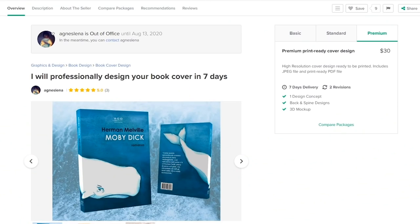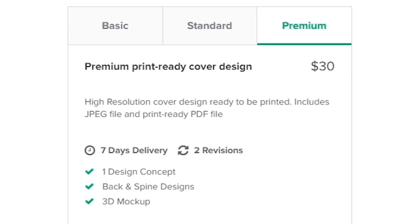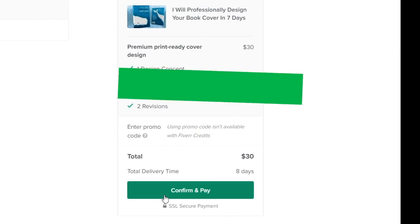We're starting out with the new seller, Agnes Salina. She actually has a premium gig at $30, which includes one design concept, back and spine designs, and a 3D mock-up. It doesn't appear to have the ACX version and the Kindle version separately, but getting the front cover is not a deal breaker. So let's go ahead and place the order — $30.